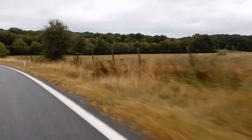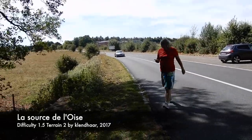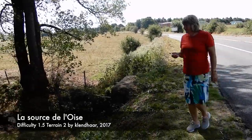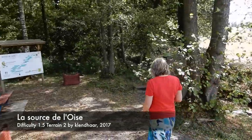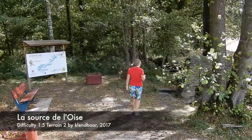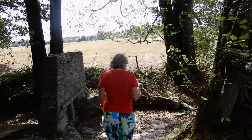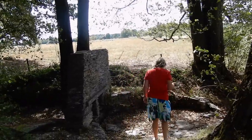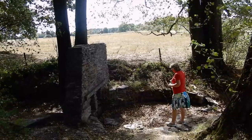We headed out into the countryside to visit the abbey where Chimay beer is brewed. Along the way we stopped off to get this cache. The cache is at the headwaters of a river that runs all the way from Chimay down to the River Seine near Paris. There wasn't a lot of water there on the day we visited but it was an interesting place to come. Where would you hide the cache?